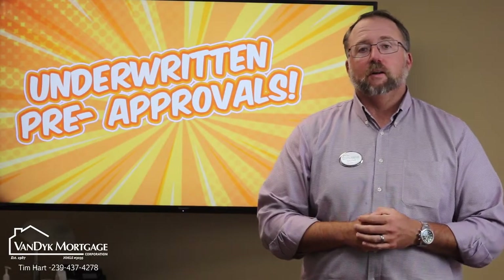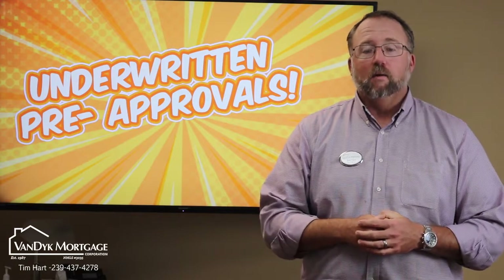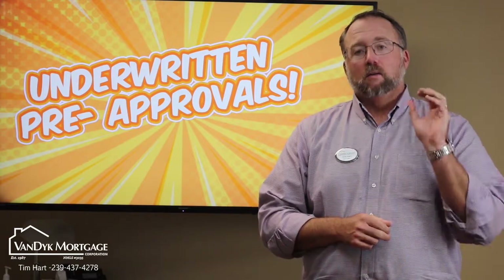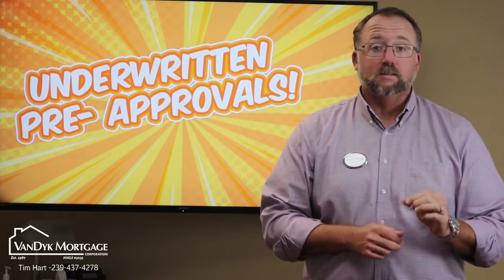Hey everybody, Tim Hart, branch manager of Van Dyke Mortgage here in Fort Myers. I want to talk to you about a new program we have coming out that is going to make your finance offer as close to cash as you possibly can.